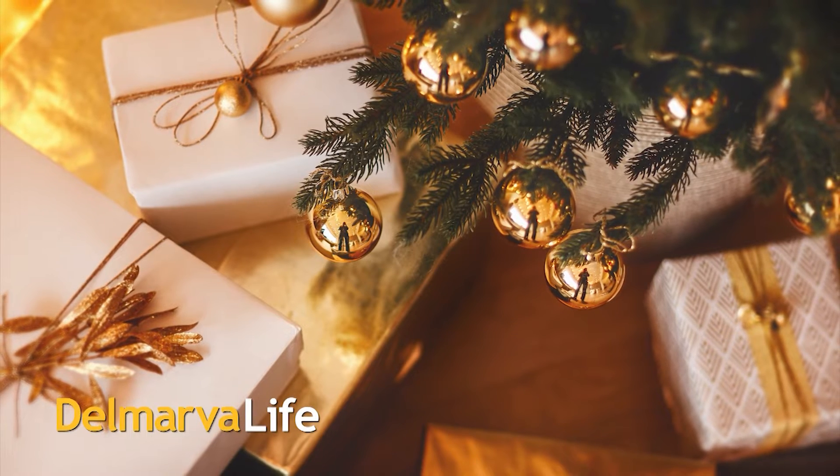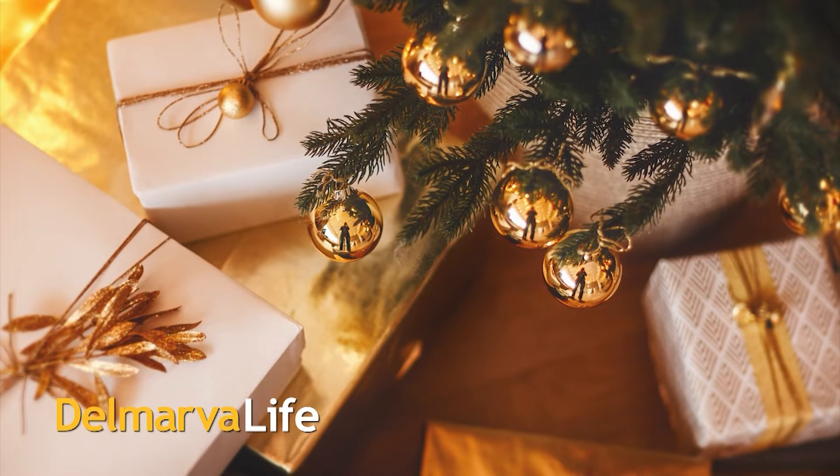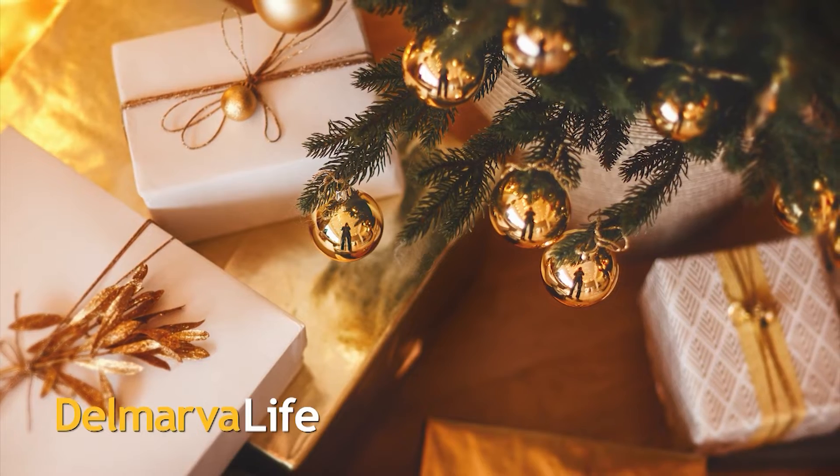Whether you're ready or not, the holidays are coming up, and they're coming up quick. And if you're stumped, maybe not sure what to get everybody, a really great place to start looking for unique gifts is the gift shop at the Ward Museum.